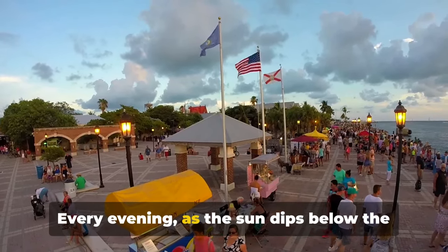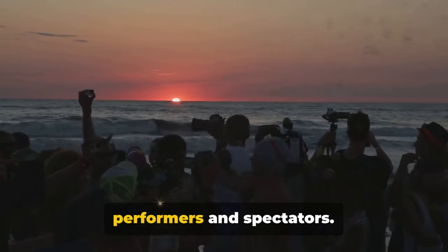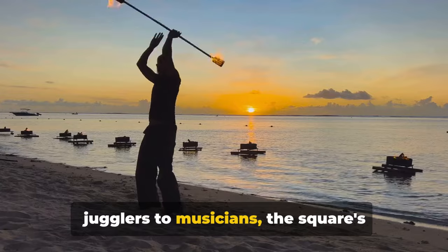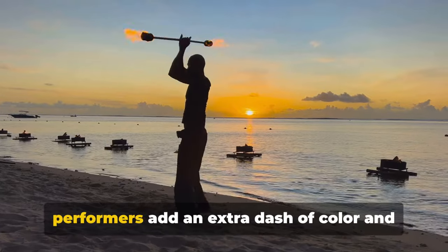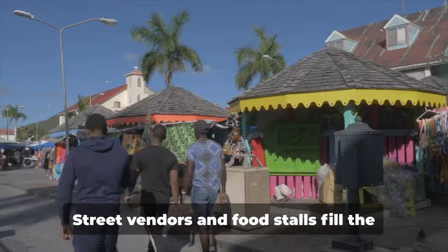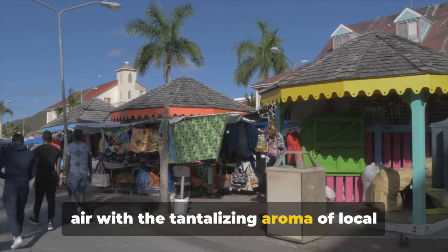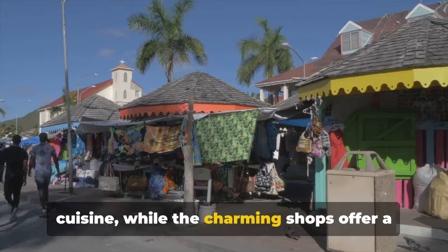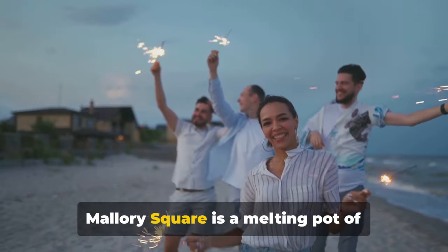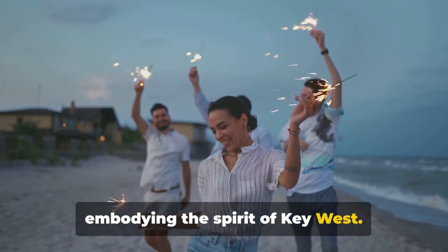Every evening, as the sun dips below the horizon, the square comes alive with performers and spectators. From tightrope walkers to fire eaters, jugglers to musicians, the square's performers add an extra dash of colour and excitement to the already stunning sunset show. Street vendors and food stalls fill the air with the tantalising aroma of local cuisine,